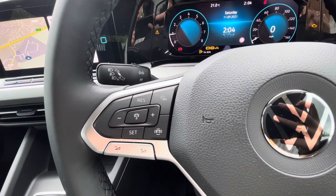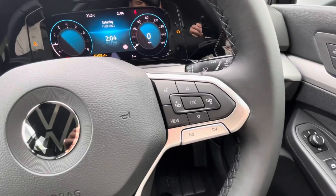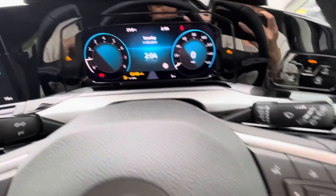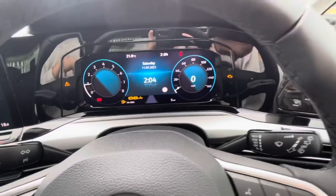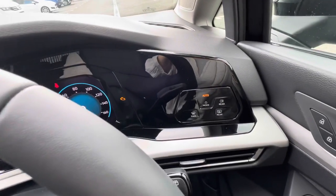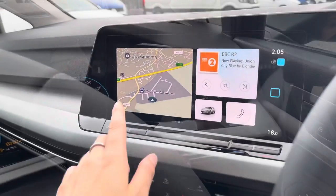Starting with your multi-function steering wheel — using this side, we can activate your adaptive cruise control, perfect for long motorway driving. Using this side of the wheel, we can shift through your digital dash, which displays key driver information. For the driver's convenience, you also have automatic lights.